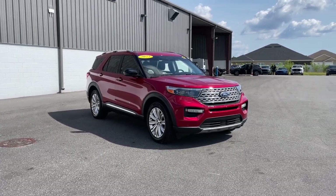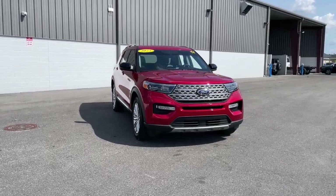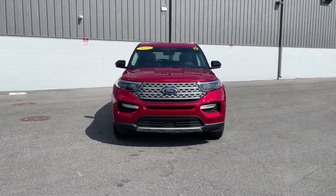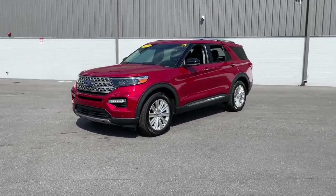Can you see yourself in the 2023 Ford Explorer? This vehicle is an outstanding buy with fewer than 10,000 miles on the odometer. Here's an Explorer that brings an uncompromising spirit to all your adventures.